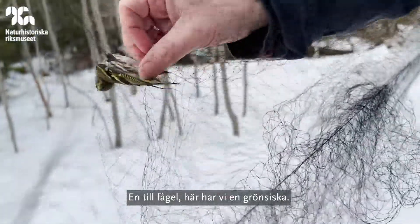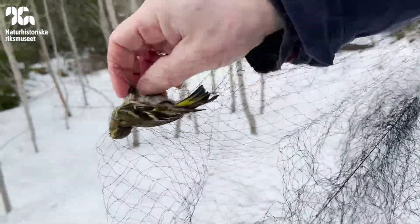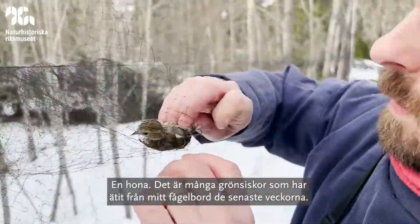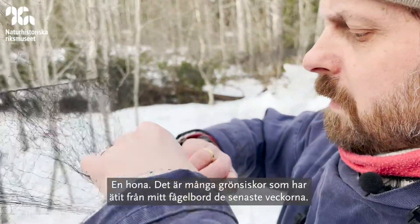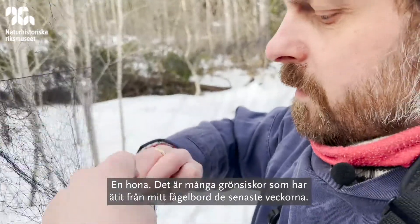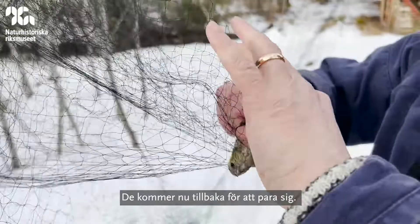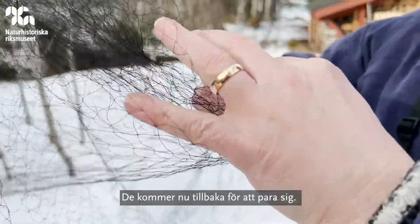Another bird. Here we have a siskin — a female siskin which has been feeding on my feeders for several weeks now in quite good numbers. They're now returning to breed.